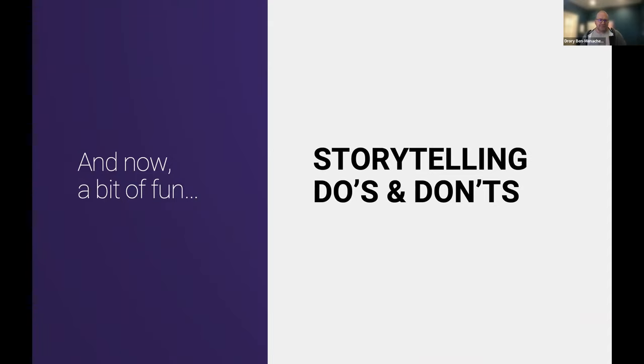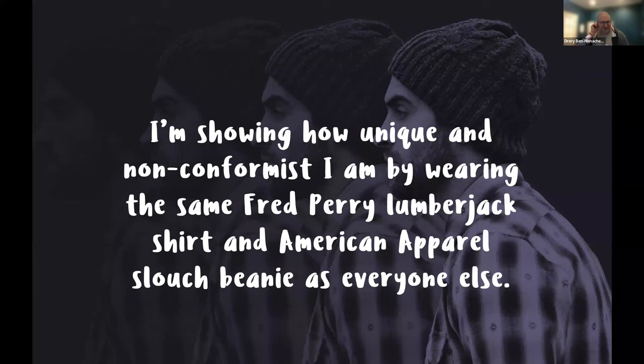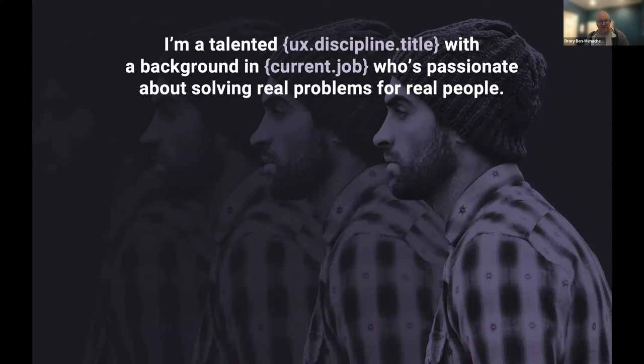For something completely different: please don't write a story that sounds like everyone else on the internet. Hiring managers see these all the time — there's a cookie-cutter mindset around how people write their LinkedIn stuff. I saw this on Twitter years ago but still remember it: 'I'm showing how unique and non-conformist I am by wearing the same shirt as everybody else.' How many people have an interest story that's the derivative of this: 'I'm a talented designer with background in blah, who's passionate about solving real problems for real people'?